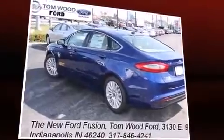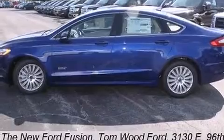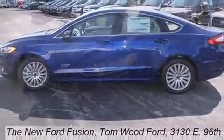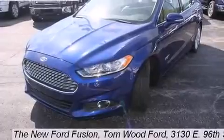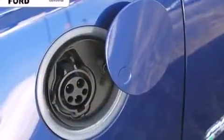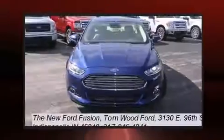A wealth of standard features means that you no longer have to sacrifice, such as remote keyless entry, a tachometer, an automatic dimming rearview mirror, automatic dimming door mirrors, heated seats, and power seats.